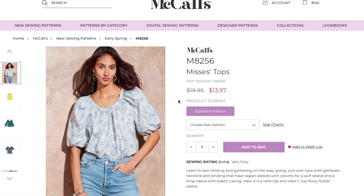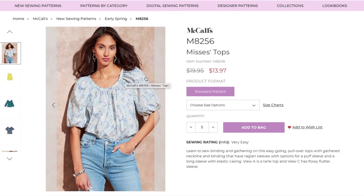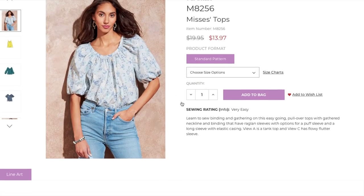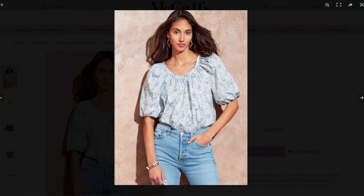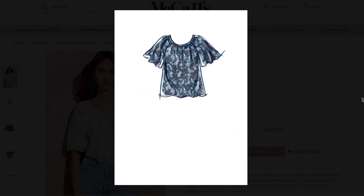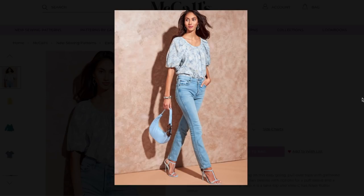Now we have a cute learn-to-sew pattern — kind of another version of pillowcase tops, maybe a little less "suzy homemaker" because you have an actual finished binding. This is only misses' sizes in alphanumeric sizing XS to 2X. It's a learn-to-sew: binding and gathering on this easygoing pullover top with a gathered neckline and binding. Raglan sleeves with options for a puff sleeve and a long sleeve with elastic casing. View A is a tank top and View C has a flowy flutter sleeve. Very boho, very easygoing — there's a seam on the raglan where you can attach some elastic.